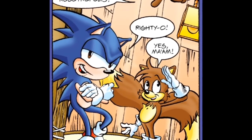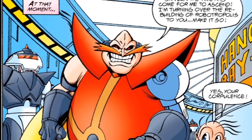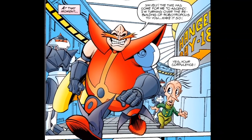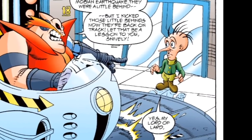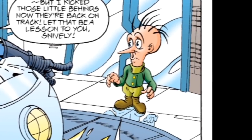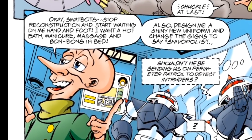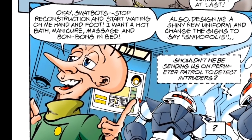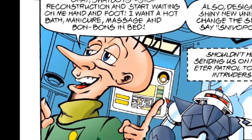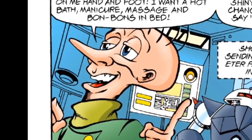Meanwhile in Robotropolis, Dr. Robotnik exposits to Snively that despite the recent earthquake, his latest project is ready. He leaves Snively in charge of the reconstruction efforts while he heads up to said project. As soon as Robotnik's out of sight, Snively immediately orders the SWAT bots to start waiting on him hand and foot and renames the city Snivopolis. Shouldn't you wait until Robotnik dies before doing stuff like that, Snively? Yeah, this'll probably backfire.